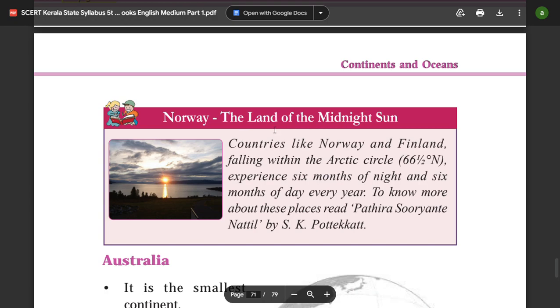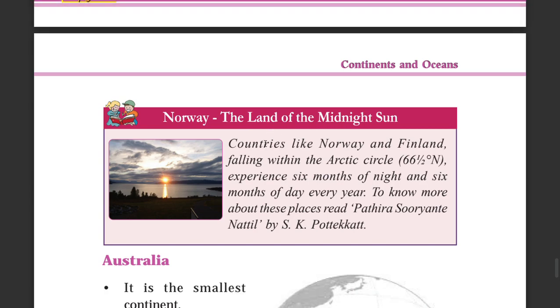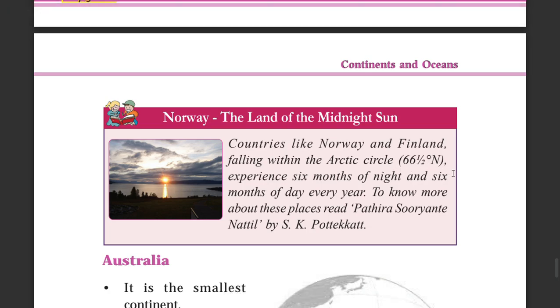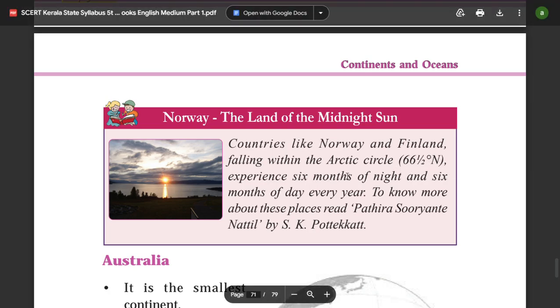Norway is known as the land of the midnight sun. Countries like Norway and Finland fall within the Arctic Circle at 66.5 degrees North, and they experience 6 months of night and 6 months of day every year.